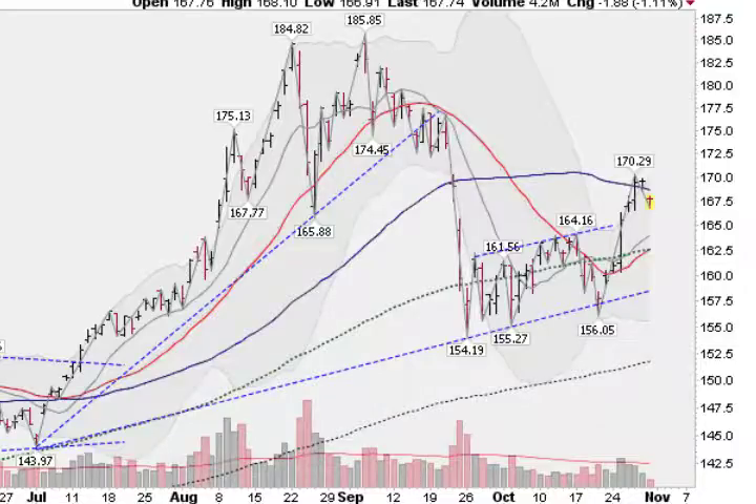Hi, Mark Gordon, GoldenTicker.com, Monday, October 31st at about 9 a.m. Pacific Time, looking at the gold.